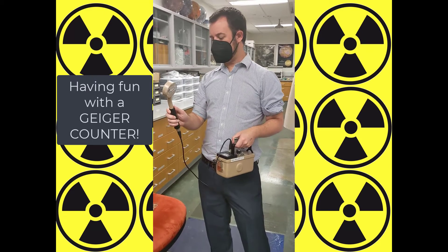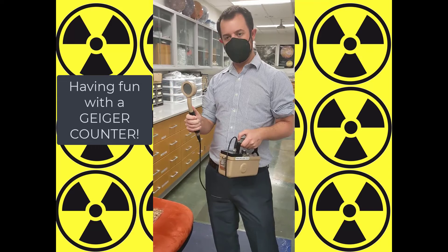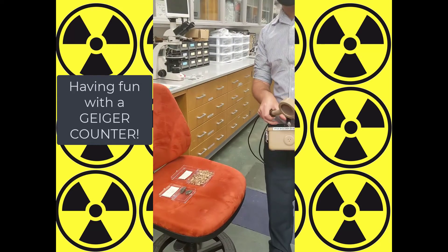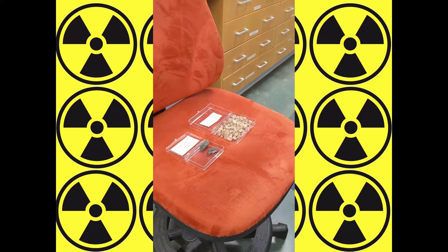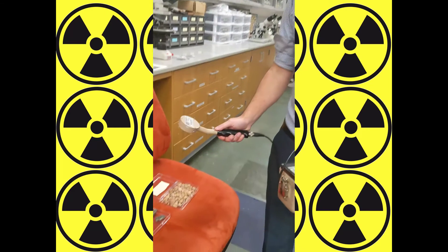Dr. Bozenecker here. Dr. Chadwick, our mineralogist and petrologist, has borrowed a Geiger counter from biology. We're going to try it out on some minerals and some stuff in the museum. We have uraninite here from Canada and monazite from New Mexico, both of which are at safe levels, but radioactive nonetheless.